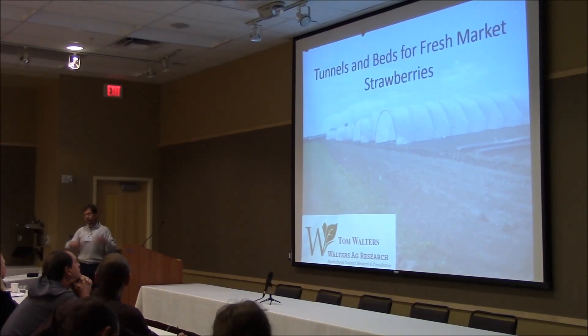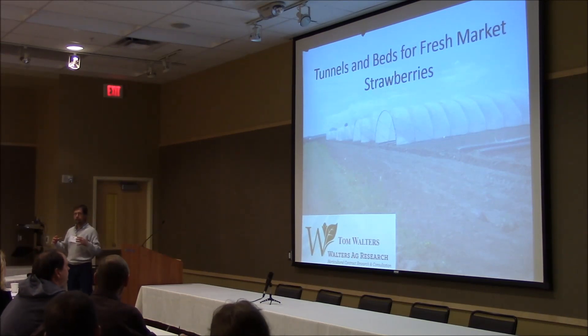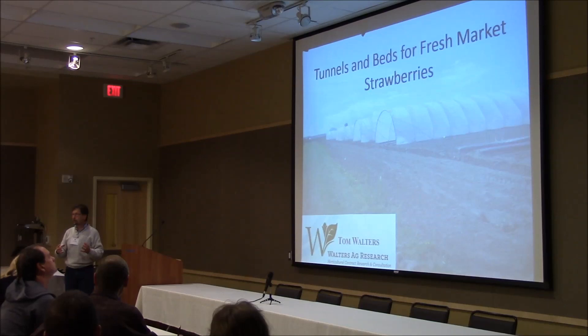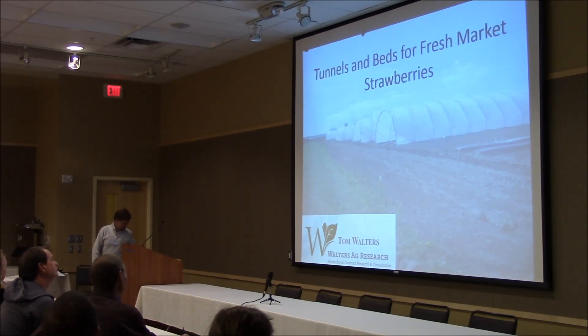Tom Bauman did a great job looking at the big picture of growing plastic culture strawberries. I'll look more in the narrow sense about what tunnels do and don't do for you, and what about bedding — what do you need to know when you're making beds for a plastic culture?